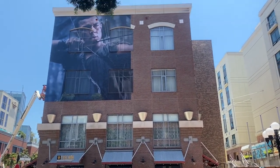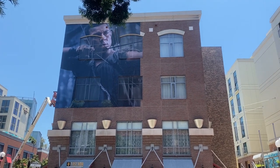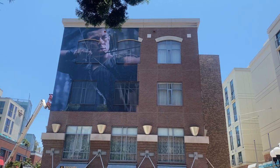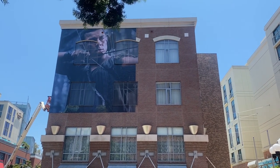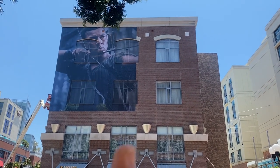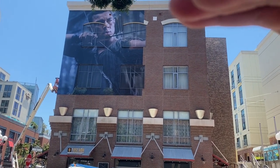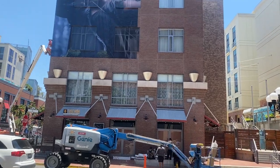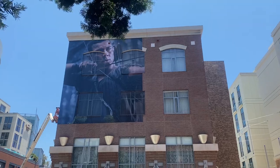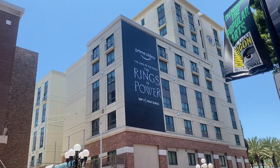Okay, here we are. As you can see, the top left corner of this building face is covered with the Lord of the Rings: Rings of Power promo, but the worker just mentioned that he's going to be covering it not only from left to right, but also from top to bottom. So that whole building face is going to be covered in a huge Prime Video Lord of the Rings: Rings of Power advertising sticker.